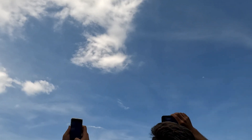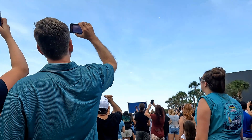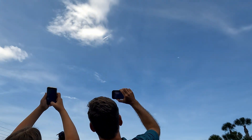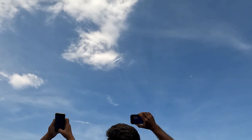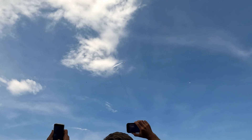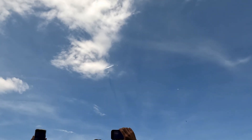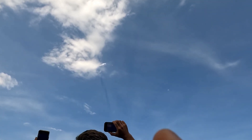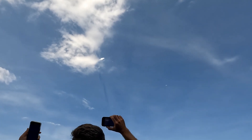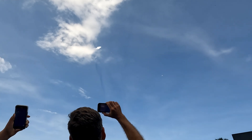Can you see the trail? Go, go, go! Woo! It is! Looks like it's recorded. There it goes! Woohoo!